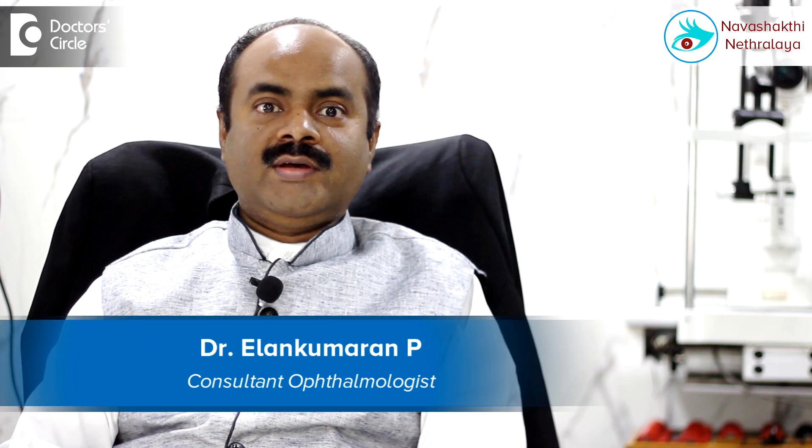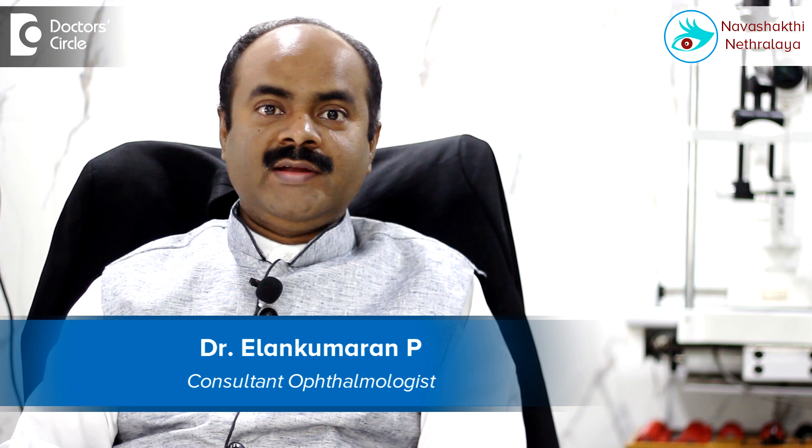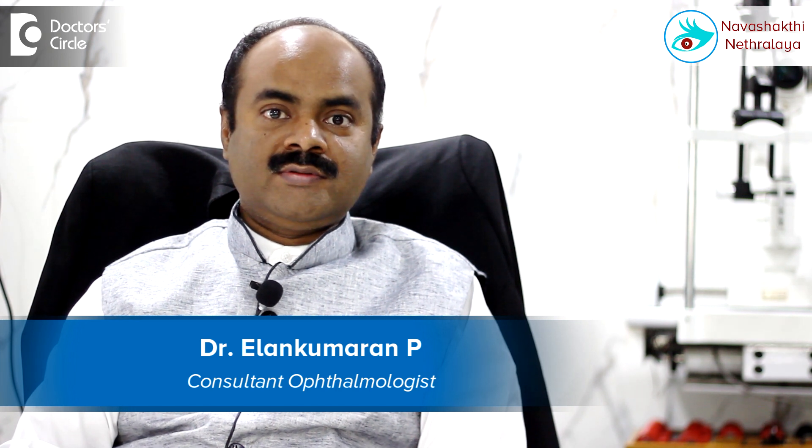Hi, I am Dr. Ilan Kumaran, Corneal Transplant, Refractive and Cataract Surgeon. I am the Medical Director of Navashakti Netralaya, situated on Outer Ring Road, HBR Layout 5th Block near Nagavara Flyover, Bangalore.